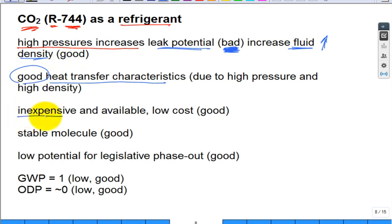CO2 is relatively inexpensive and relatively available — pretty cheap, which is really good. And it's a stable molecule. You don't want something breaking down inside the system as you heat it up and cool it off repeatedly. That stability is a good property.